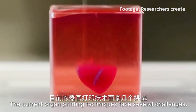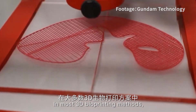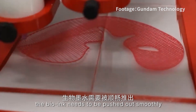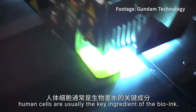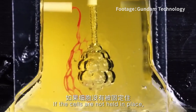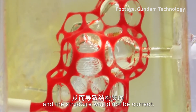The current organ printing technique faces several challenges. In most 3D bioprinting methods, the bio-ink needs to be pushed out smoothly and then quickly made stable so that the printed structure stays in place. In the 3D printing of organs, human cells are usually the key ingredients of the bio-ink. If the cells are not held in place, they could be damaged and the structure would not be correct.